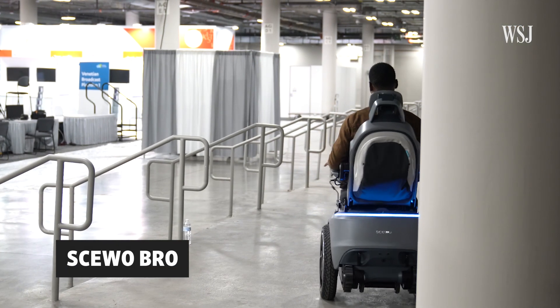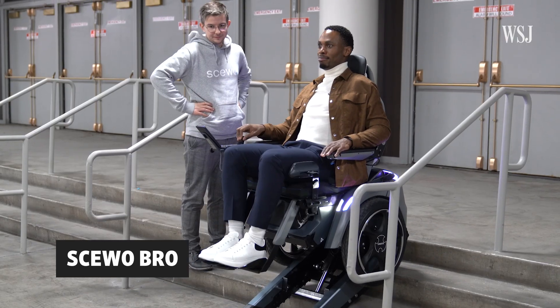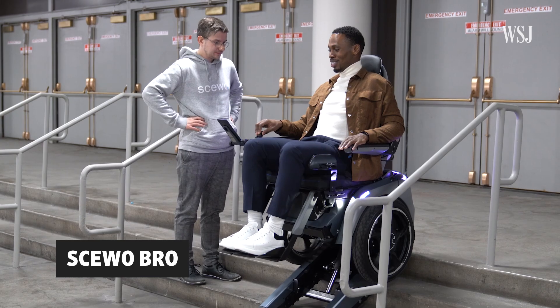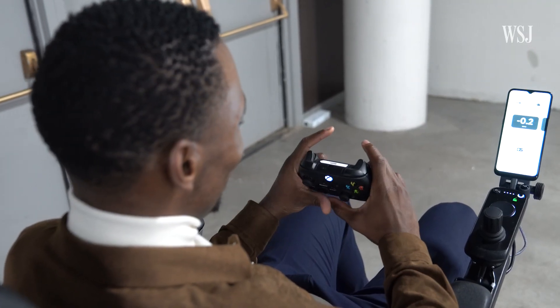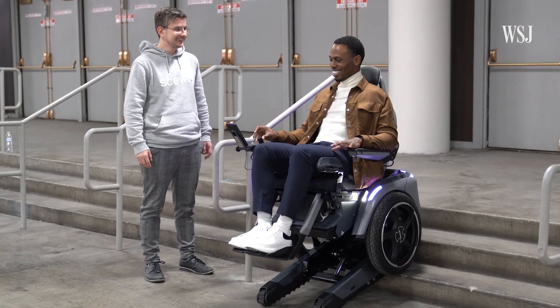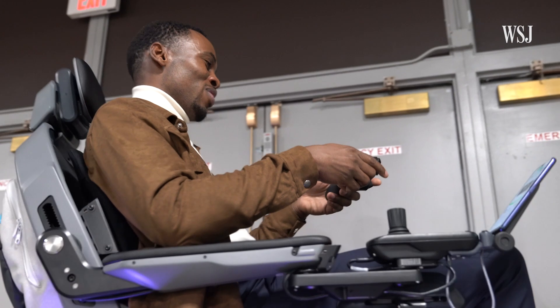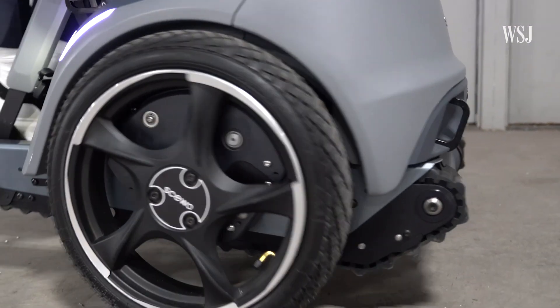First up is Skuo. It's an electric wheelchair that can climb stairs. This is wild. It's built with sensors that constantly measure the ground and is supposed to recognize obstacles and changes, such as the end of a staircase. Its creators hope it'll help people move around more efficiently and wants to bring the device to the U.S.